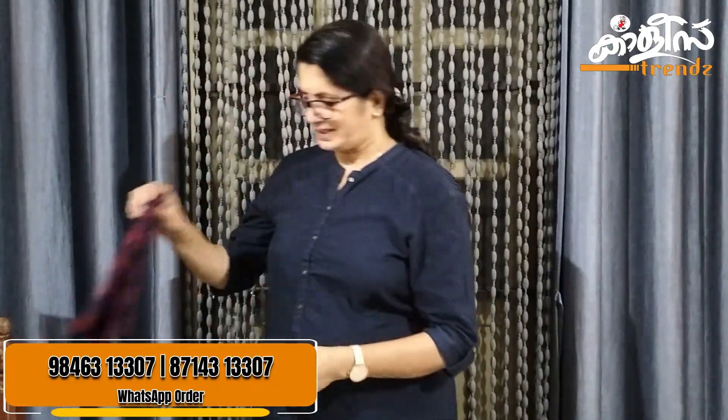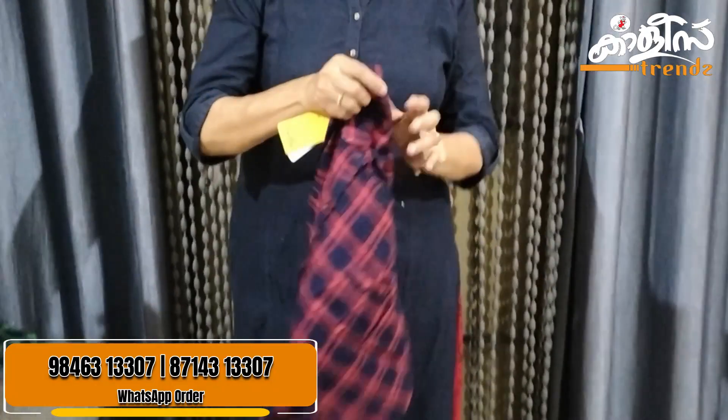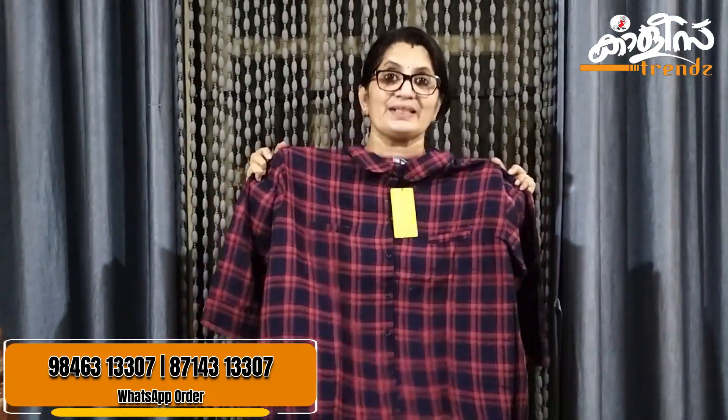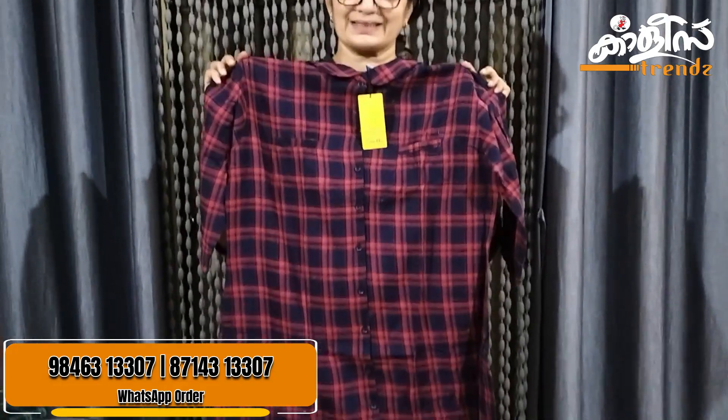It comes in different color combinations, same measurements. The size is 42 inches, the length is 32 inches. Available in maybe blue, black, green — two colors.